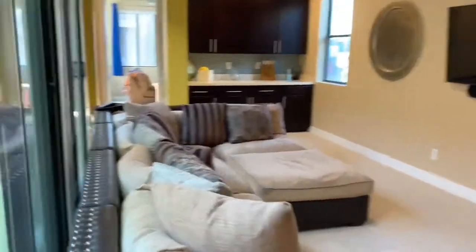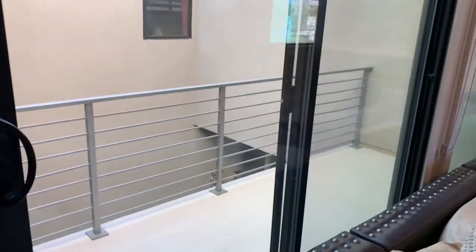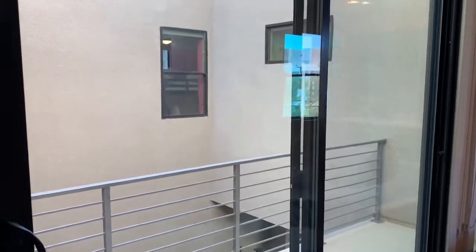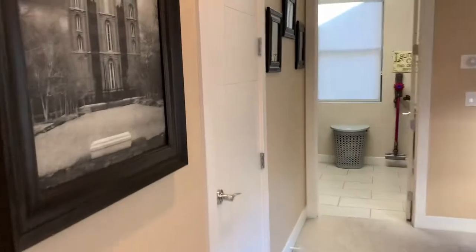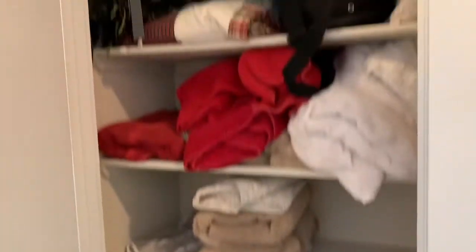Back in the loft area — they have a couch, two exits, and another balcony. Down the hall from the master, there are two linen closets.